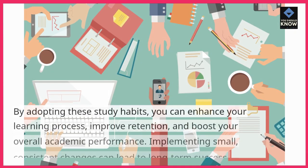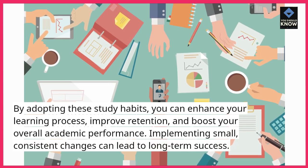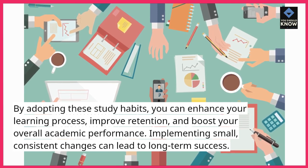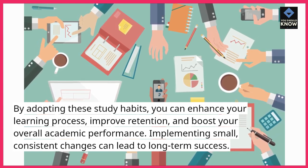By adopting these study habits, you can enhance your learning process, improve retention, and boost your overall academic performance. Implementing small, consistent changes can lead to long-term success.